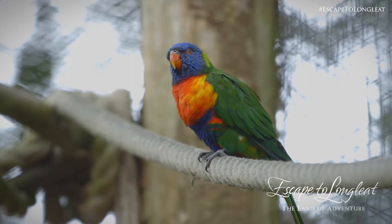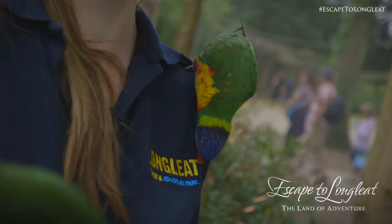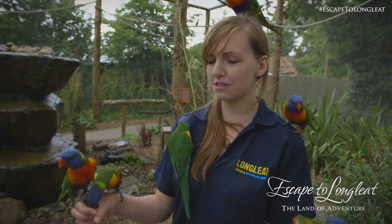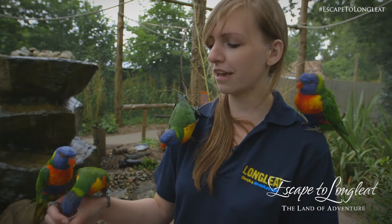Our birds are really cheeky, they're very inquisitive, and they love coming down to say hello to people, which is what they spend all day doing. They're all slightly different — some are a little bit naughtier than others, but they're all very friendly and really enjoy meeting new people.